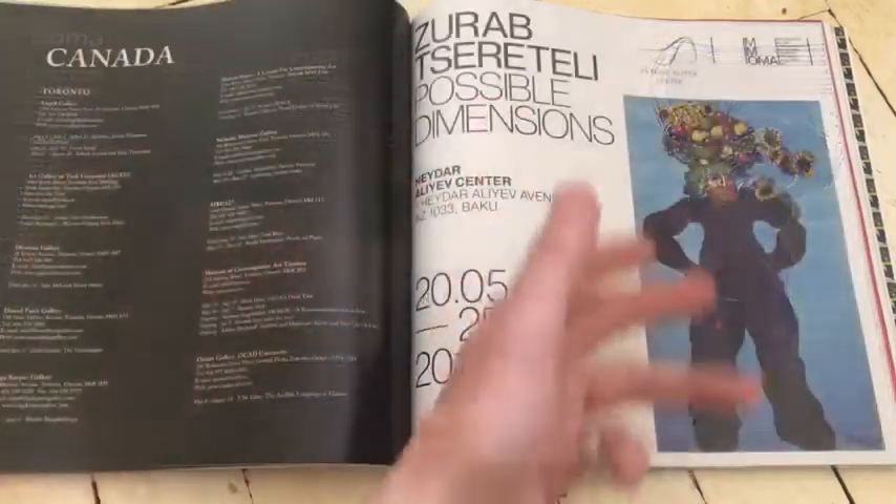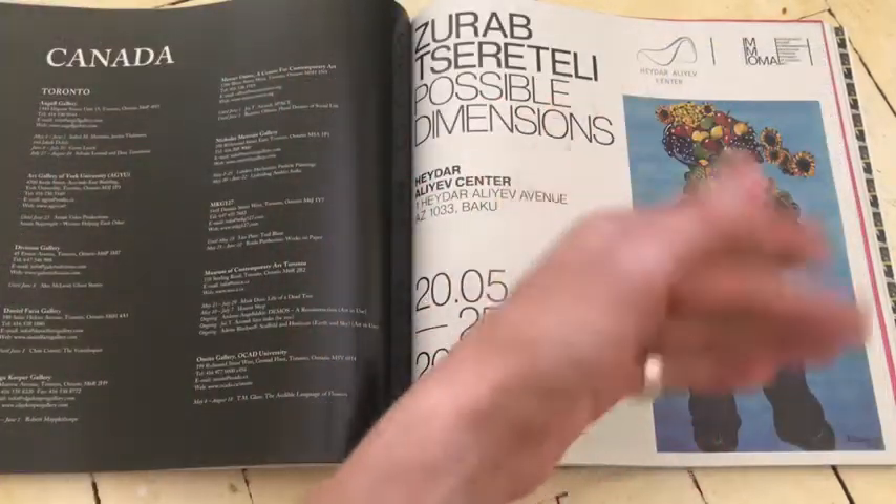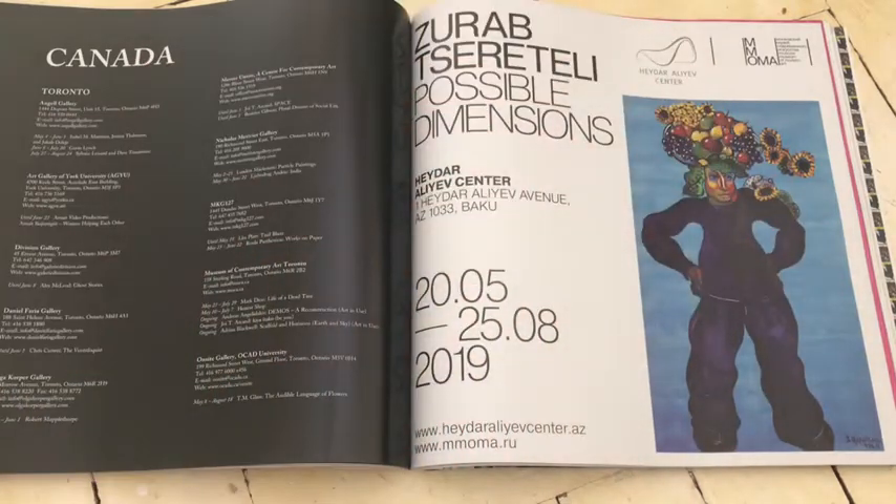Actually, that looks like a fantastic painting. There's a lot of love in there — you can tell it's painted with love.